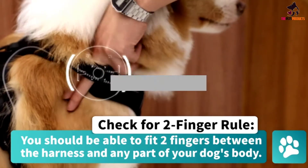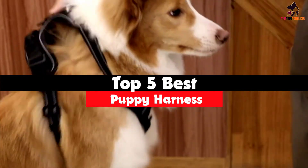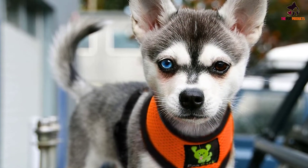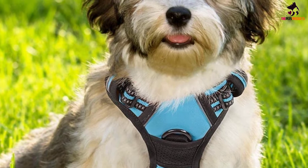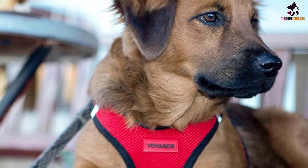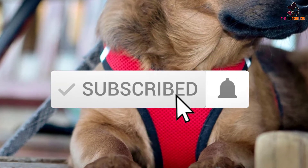Hey guys, in this video we're gonna be checking out the top 5 best puppy harnesses that are available on the market for their true quality. I made this list based on my personal opinion and hours of research, and have listed them based on popularity, quality, price, durability, user opinions and more. If you want to see more information and the updated price, you can check out the description below, and also make sure to subscribe for more reviews.